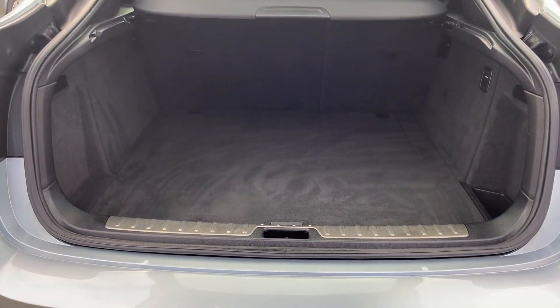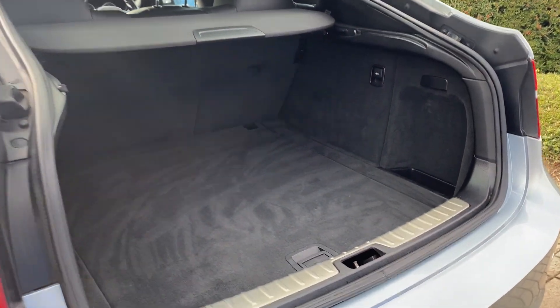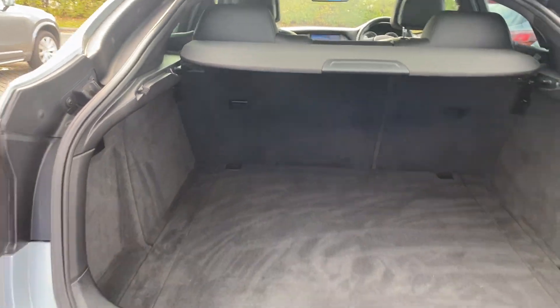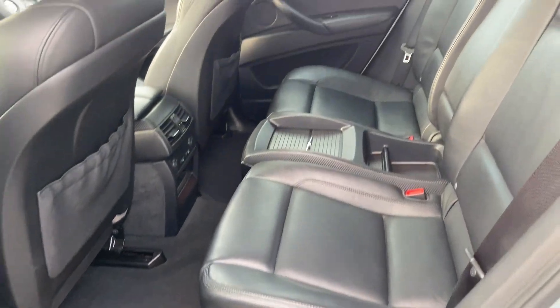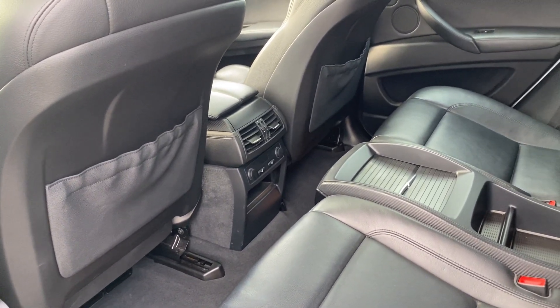The power tailgate is there, and the seats fold down so it's actually a big car with lots of space. There's lots of leg room in the back too, and cup holders in the middle in the back, with heated seats there as well.